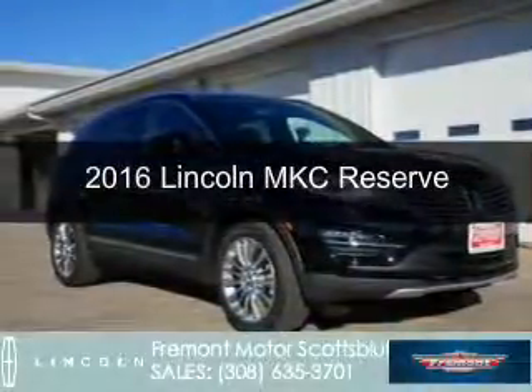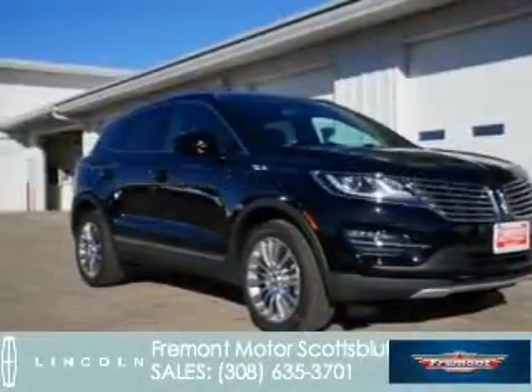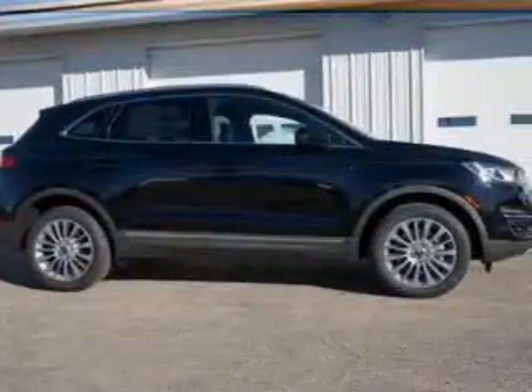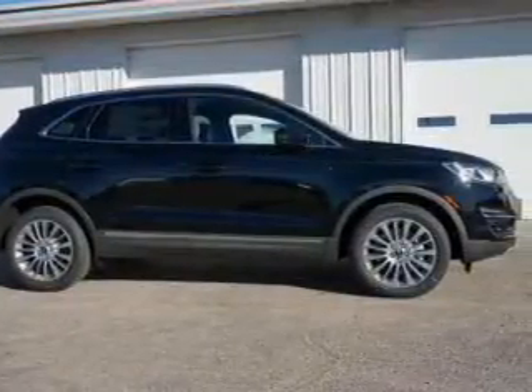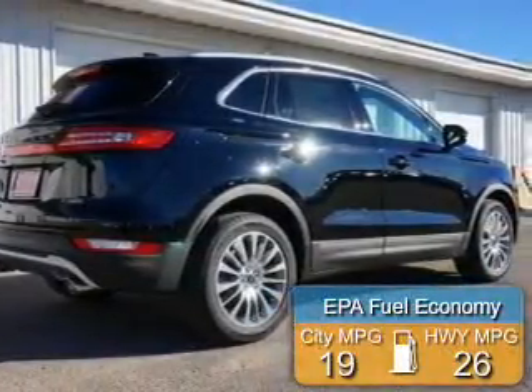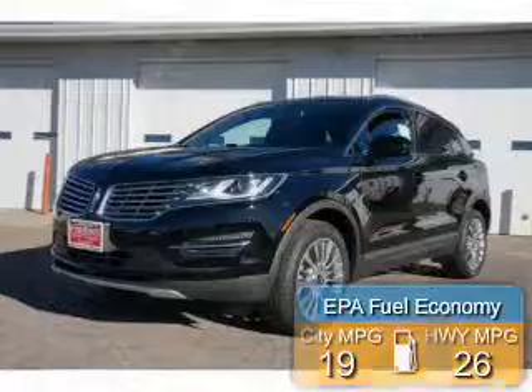This is a new 2016 Lincoln MKC. It's powered by all-wheel drive, a 2.3-liter four-cylinder engine, and a six-speed automatic transmission. Great fuel efficiency saves you money by requiring fewer trips to the gas station.